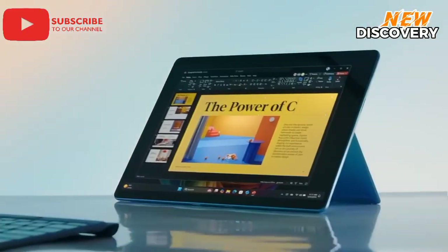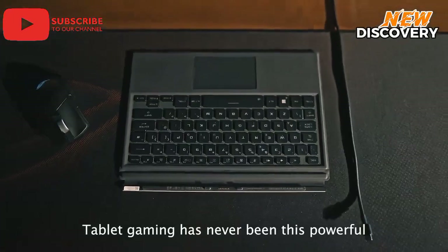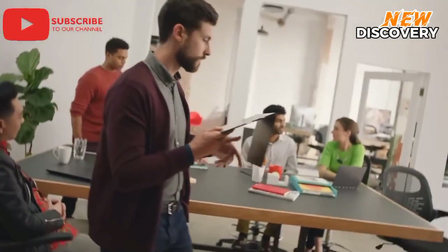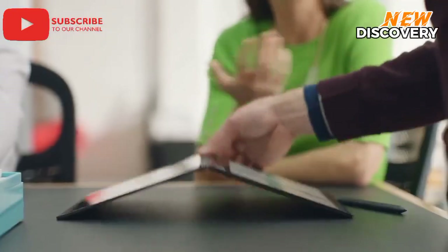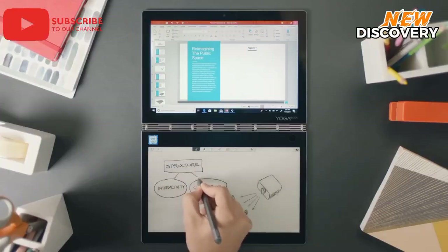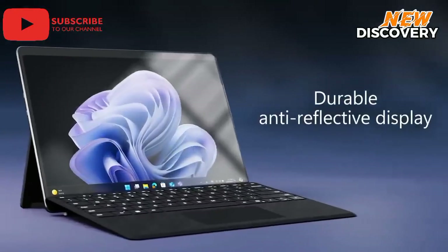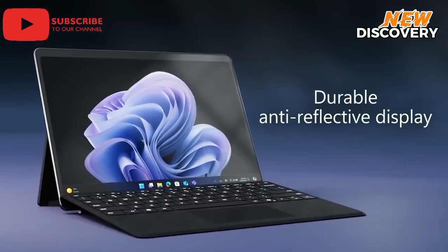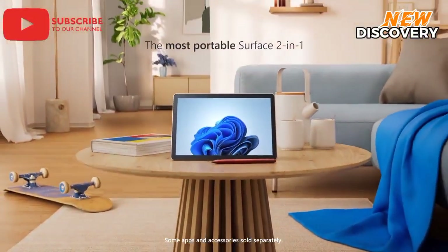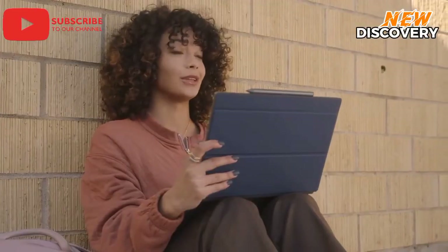Are you looking for a device that's both a powerful computer and a sleek tablet? Windows tablets are the perfect blend of portability and performance. Whether you're a student, a professional, or just someone who wants a versatile gadget, a Windows tablet can be your go-to device. In this video, we'll break down the best Windows tablets on the market, considering factors like speed, screen quality, battery life, and overall user experience. We'll also help you pick the right tablet for your specific needs. Don't forget to subscribe so you don't miss any of our videos. Let's get started.